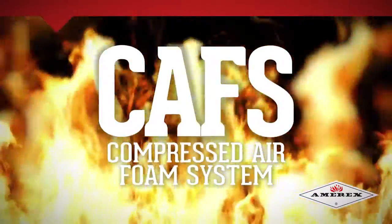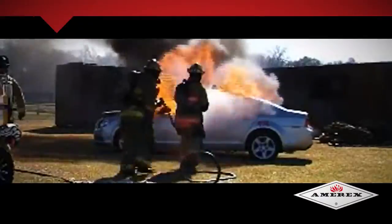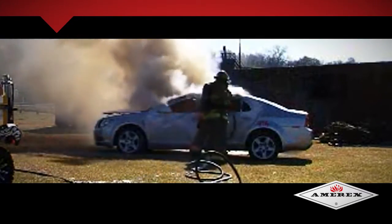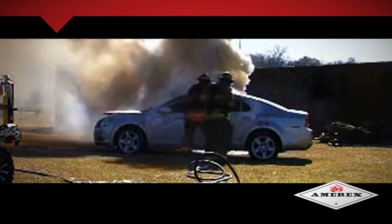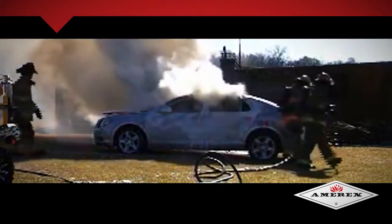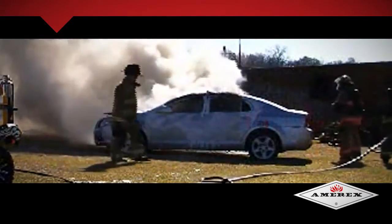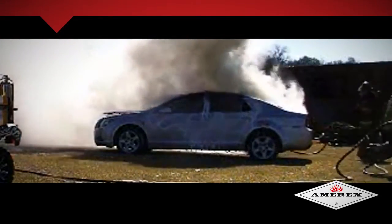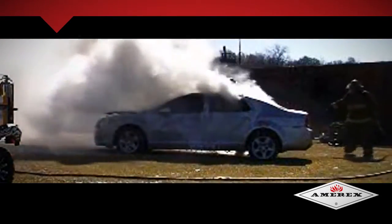Amorex CAV systems, or compressed air foam systems, are the latest in technological advancements in the commercial and industrial firefighting arena. Amorex CAV systems are a stored energy solution that combine compressed air with a foam solution to deliver a powerful stream of fire-retardant compressed air foam to extinguish a fire or to protect unburned areas.